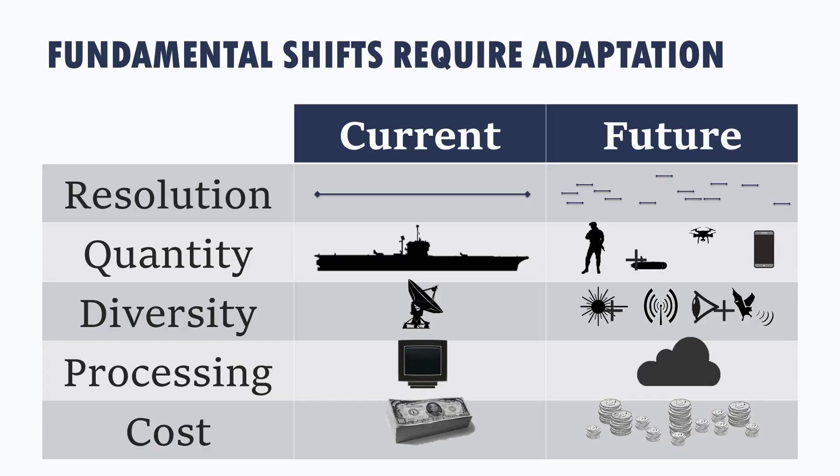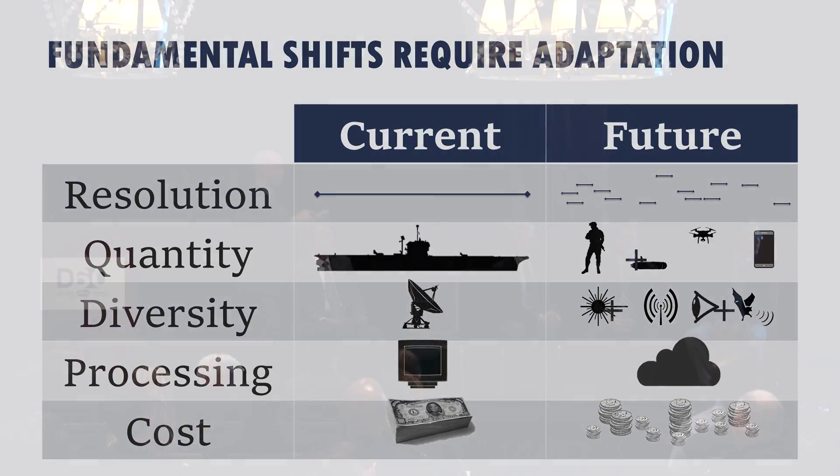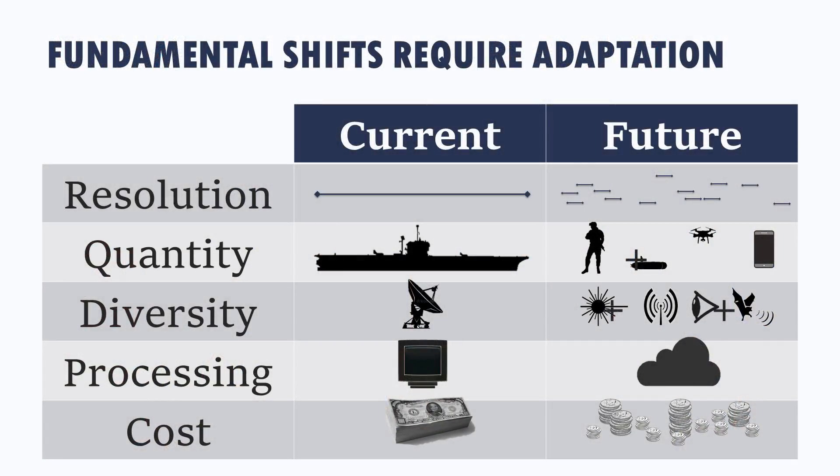The other dimension is diversity—getting to the combinatorial combinations of sensing in RF, optical, chemical, acoustic. Mixing all those different modalities starts giving us a fuller picture than looking in only one domain. Rather than centralizing fusion, we can develop local views of that picture. That gets to where processing has moved away from decentralized computing to cloud or even fog and edge-type processing, which is occurring now as we start thinking toward internet-enabled devices.